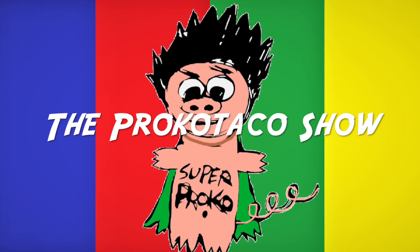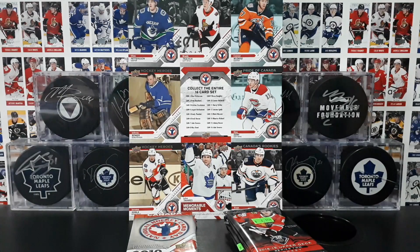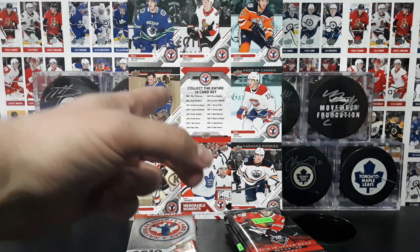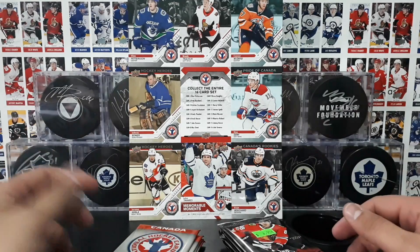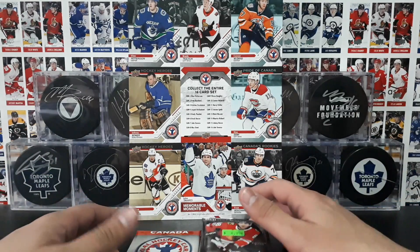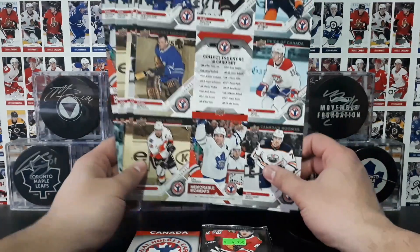At the Procco Taco Show — boom! What's going on you guys? Procco Taco here at the Procco Taco Show, and on this show we open up trading cards and share that experience with you. So happy National Hockey Card Day my friends! You may be watching this a few days after the actual day, but I guess the thought counts.